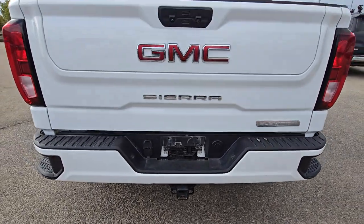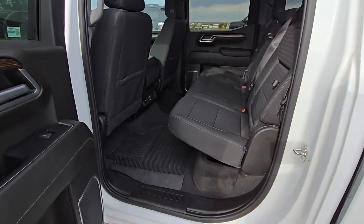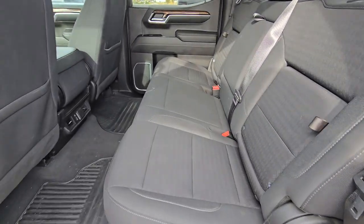This one has the tow package and also comes with remote start on the key fob. And that's how the rear seats look.